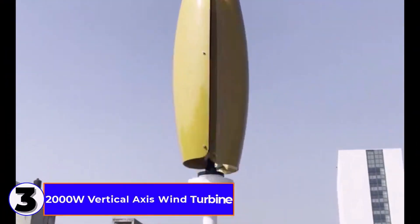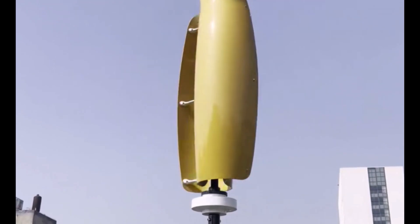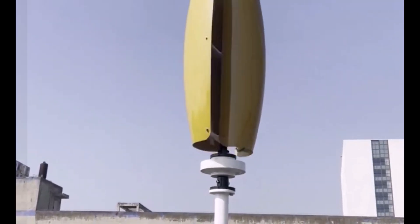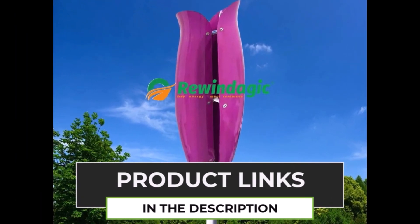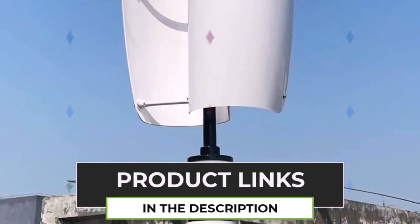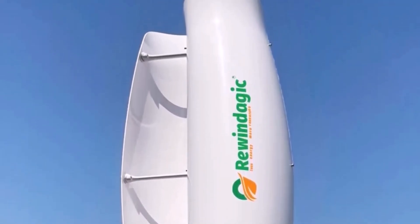Number 3: 10-kilowatt Vertical Axis Wind Turbine Generator. The 10-kilowatt Vertical Axis Wind Turbine Generator is a high-efficiency renewable energy solution for homes, camping, and off-grid applications. Designed for 12V and 24V systems, it provides free energy by harnessing wind power effectively. Its vertical axis design allows operation in low and variable wind conditions, making it ideal for diverse environments. The MPPT Charger optimizes energy conversion, ensuring maximum power output.